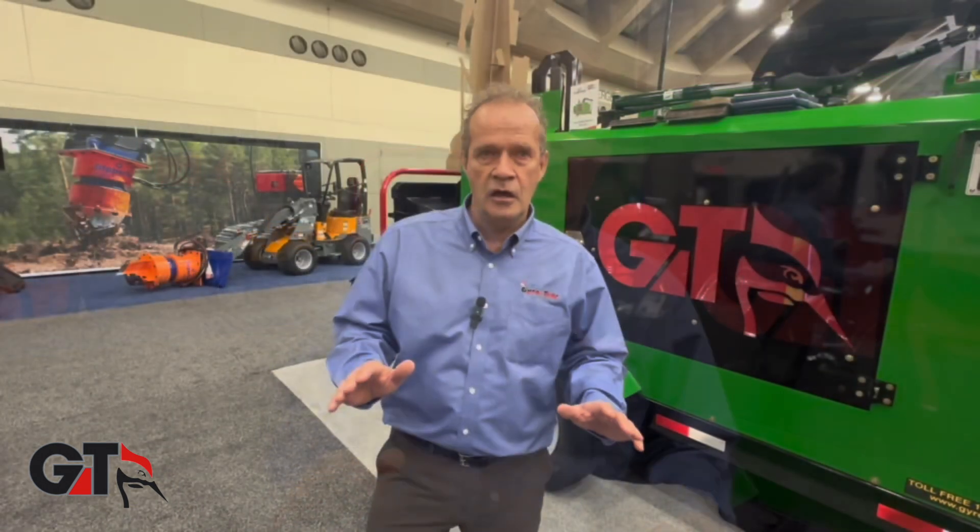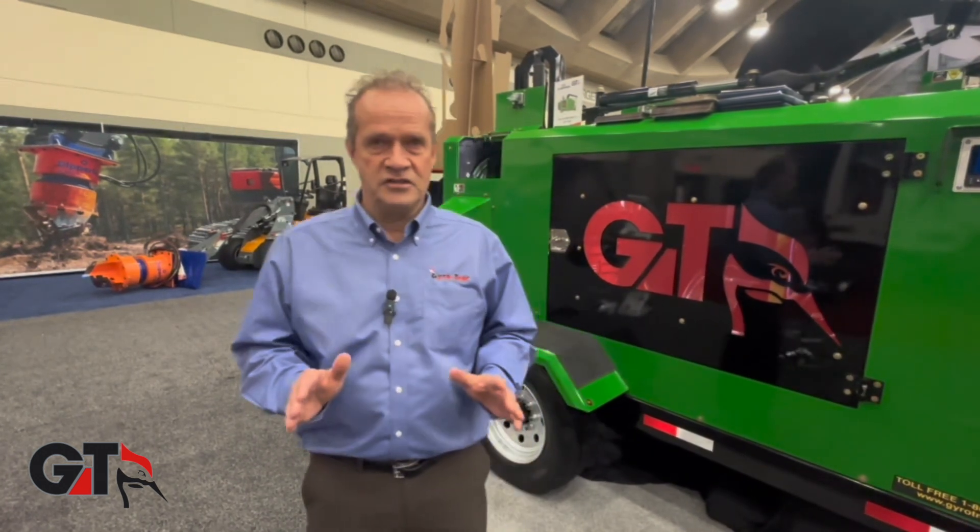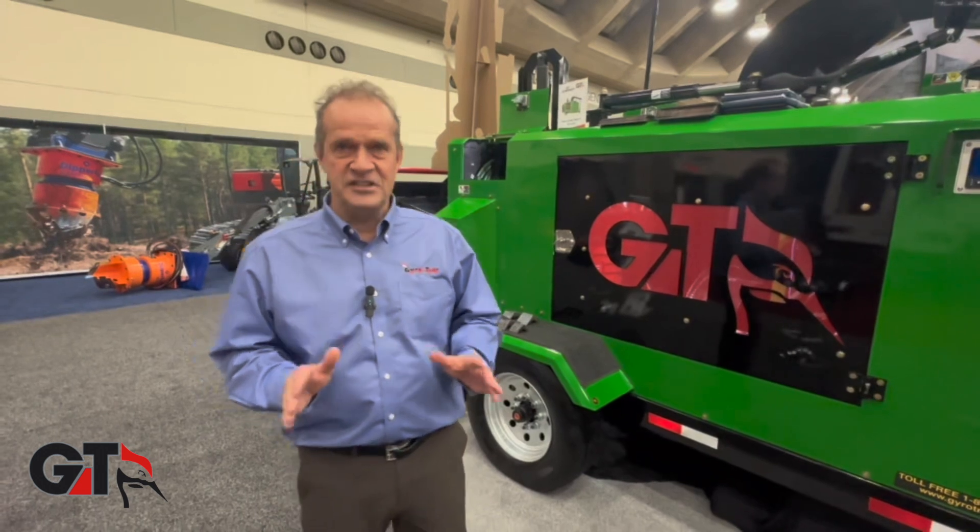Everybody knows that we are coming from the mulching industry. We are the pioneer. We develop all those technologies. But today we're not talking about the mulching business. We're talking about the brush chipper. It's a new concept and you will understand when you see it.